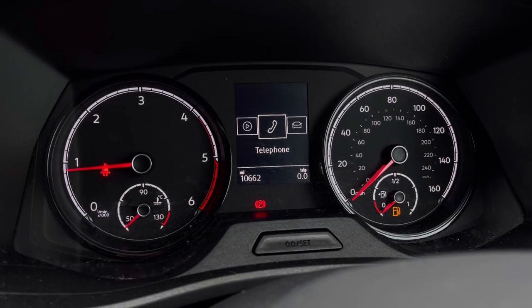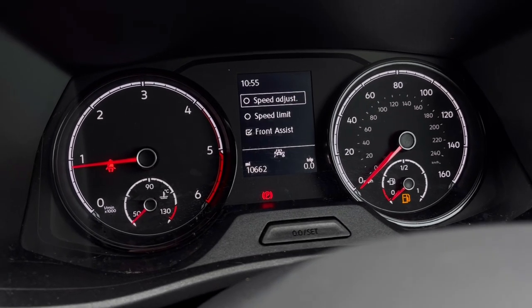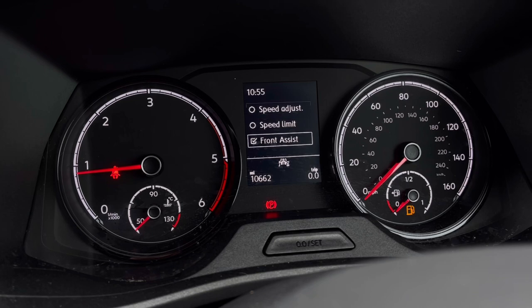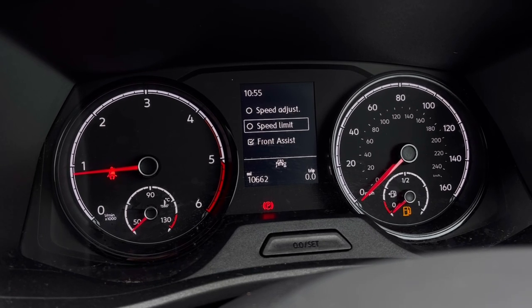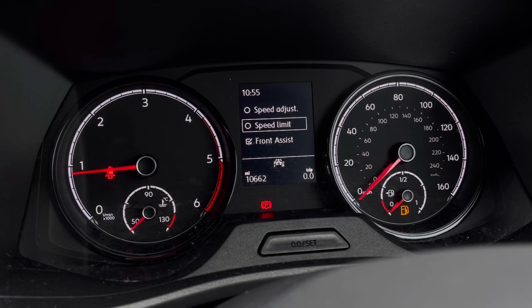Once this fantastic van comes to life, we can gain access to the dashboard display where we can view key information like our mileage whilst on the move. We also have our assist systems, with functions like our Front Assist, which warns the driver of impending collisions and, if necessary, will automatically apply the brakes.